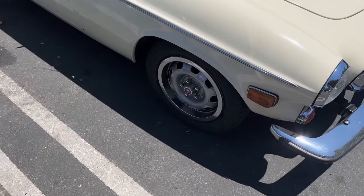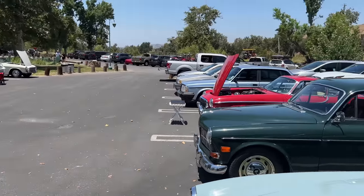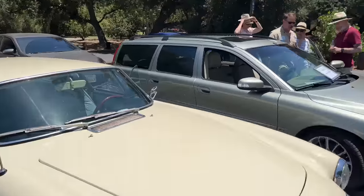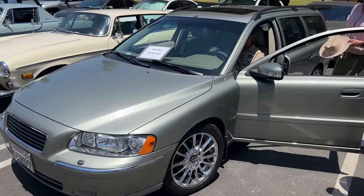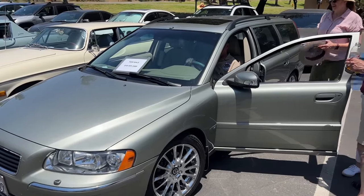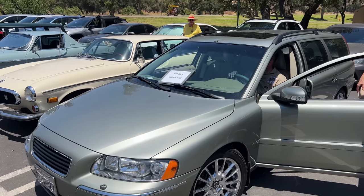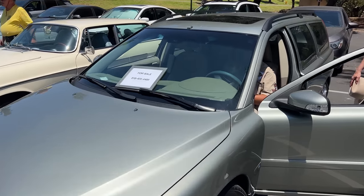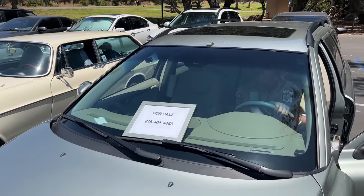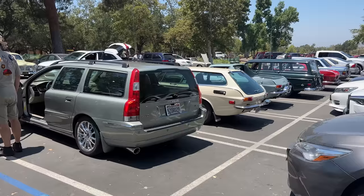Oh man, indecent exposure — you guys didn't know we were all part of a nudist colony. That's the dumbest joke I've made today. Willow Green Metallic — if you're interested in a Willow Green Metallic, you're not the first in line; it's garnering some attention. So immediately reach out to Sheldon at 818-404-4489. Sheldon's great — he's a Volvo enthusiast through and through.